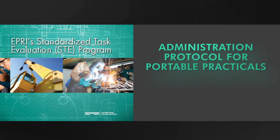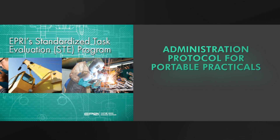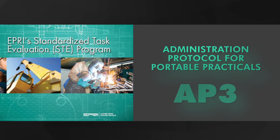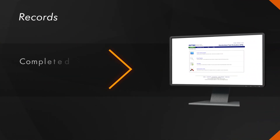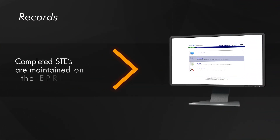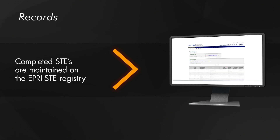To that end, EPRI developed the Administration Protocol for Portable Practicals, or AP3. Records of completed STEs are maintained on the EPRI STE Registry and are retrievable by program members.